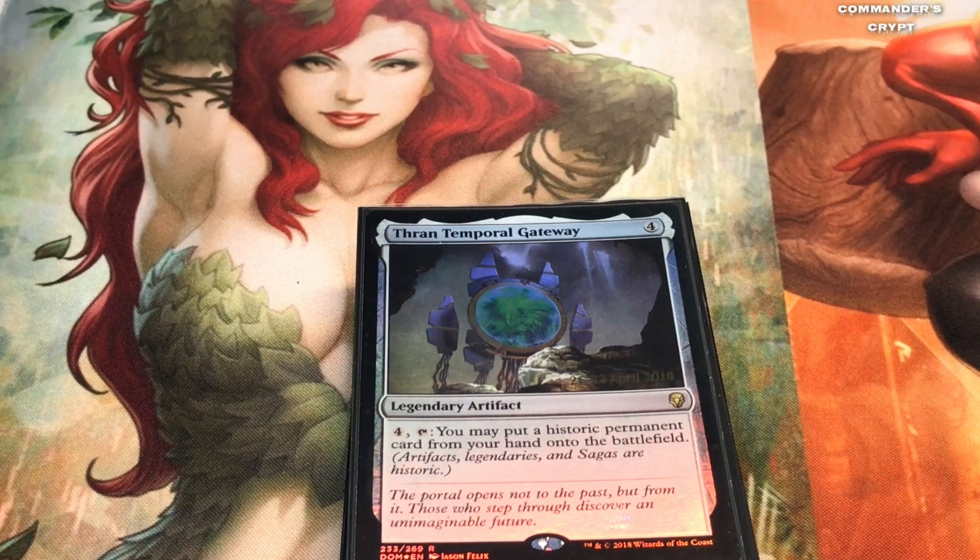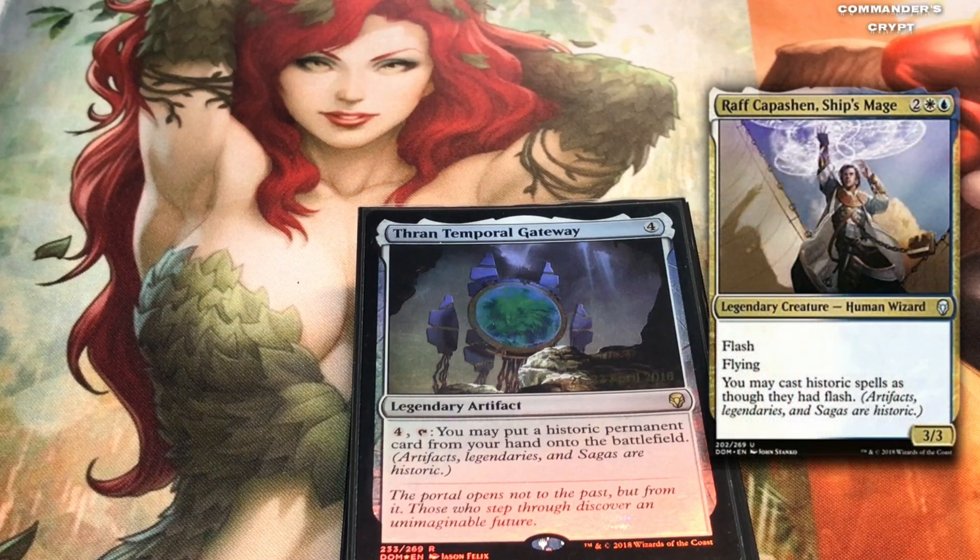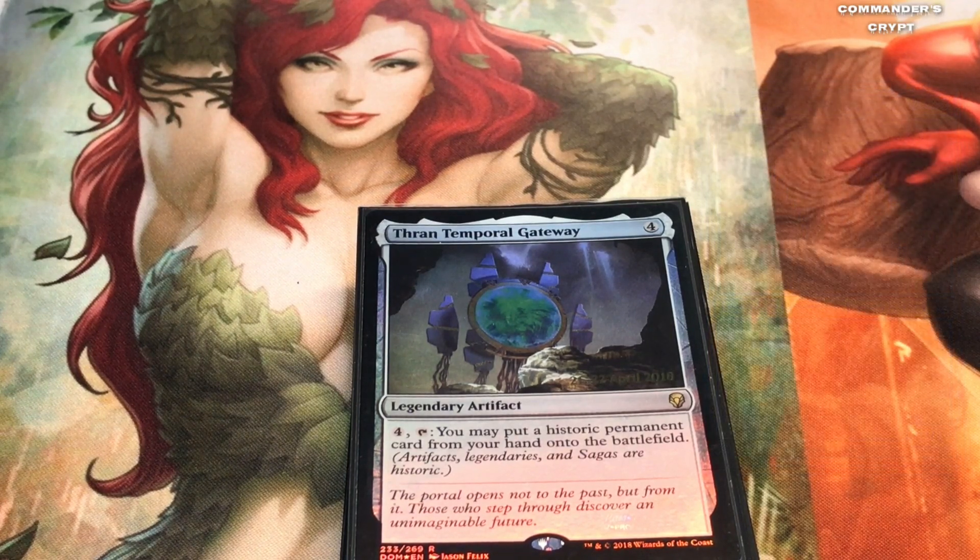On the combo tip for this video, I took out Raf Capuchin — the captain that gives all your historics flash — which came in the deck, and replaced it with Thran Temporal Gateway. These are not that expensive. What's better than being able to flash historics and flash them in for only four mana? So I replaced Raf Capuchin with the Thran Temporal Gateway.